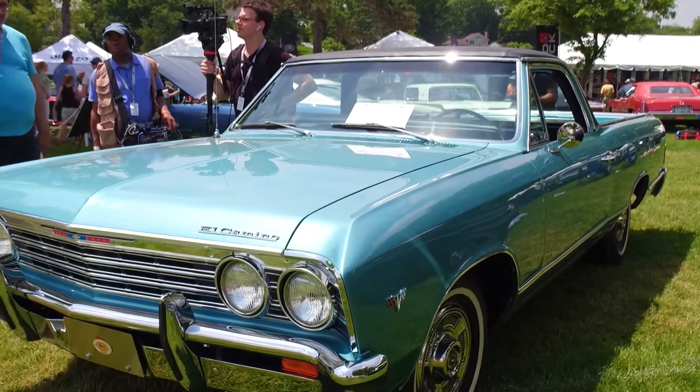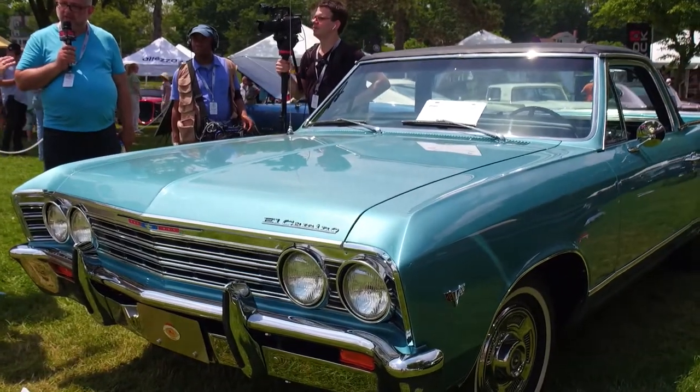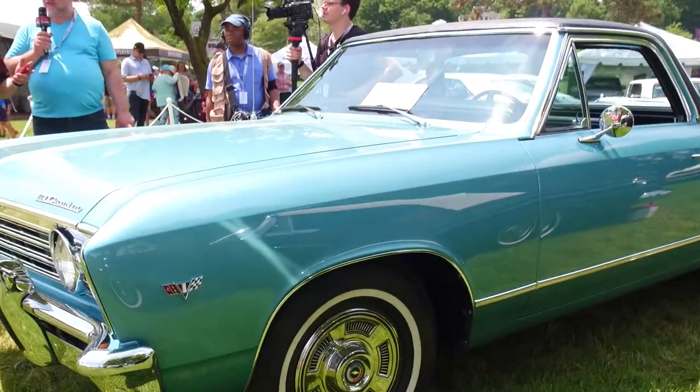What have you done to restore it, or is this all original? It's basically been restored — put back to the way it was the day I picked it up out of the showroom.